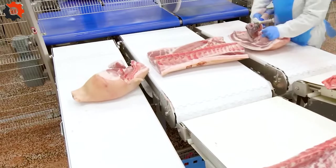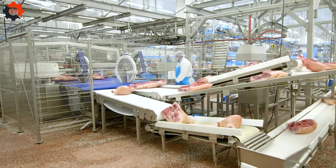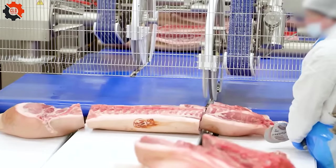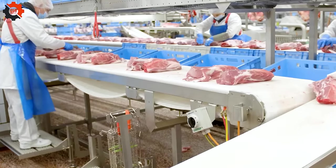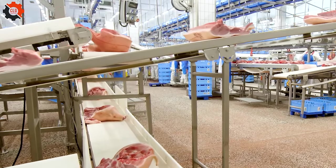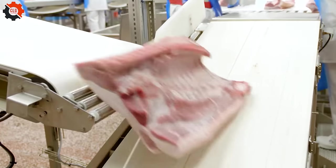Following the initial cuts, the pork pieces travel on the conveyor, where professional workers conduct a final check. This critical process ensures that every piece of pork that leaves the plant is prepared to provide the quality and safety that consumers expect. With the help of these innovative automatic machinery, the process not only maintains high cleanliness standards, but also optimizes production times.